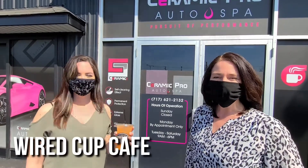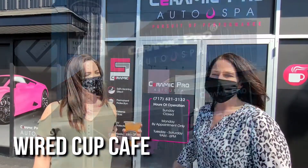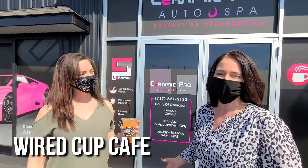Hey guys, we're at this awesome new place, Wired Cup Cafe, with the owner Kelsey Martin. We're going to go in and talk to her and find out what great stuff she has. Let's go take a look!